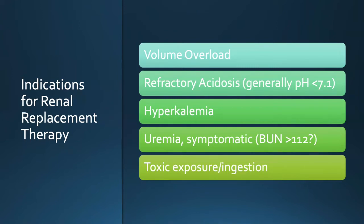The mechanism CRRT uses to correct acidosis is that the replacement fluid has a large amount of bicarbonate in it — so it's really just giving the patient bicarbonate; the filter doesn't actually clear lactate. Hyperkalemia is probably the most common indication in the medicine ICU; in the surgical ICU, volume overload is more common. Symptomatic uremia — some studies use a BUN cutoff around 112, but you don't need to dialyze someone just for a BUN of 100. Symptomatic uremia includes uremic encephalopathy or documented platelet dysfunction with high bleeding risk. And toxic exposure or ingestion: dialyzable toxins such as phenobarbital and methanol.